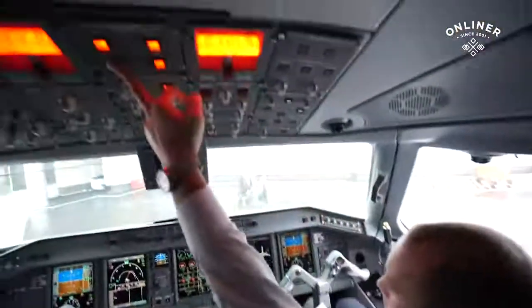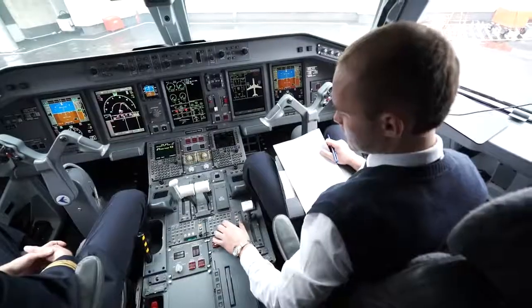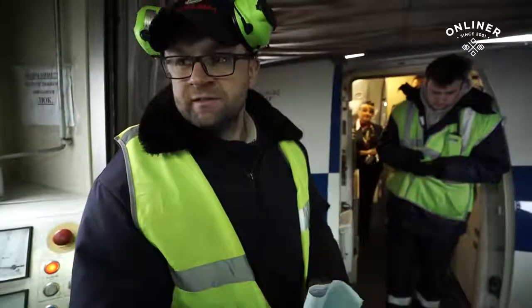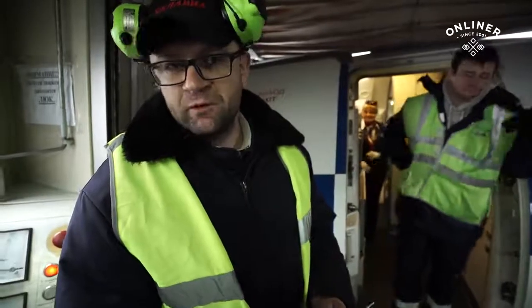Может конфетку? Самолет готов к вылету и мы ждем встречу пассажиров. Посадка когда закончится, трап уберут и мы будем выталкивать самолет.